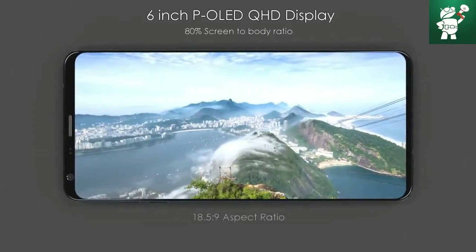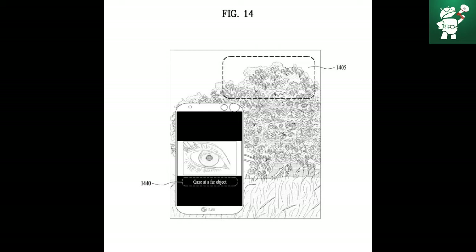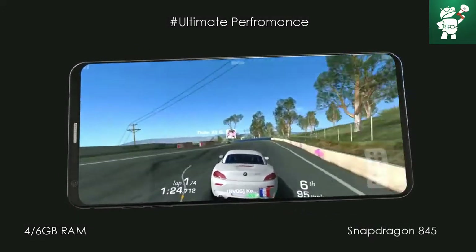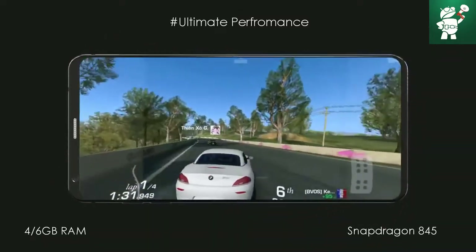New evidence shows that LG is still working on its iris scanner in the background, so the question quickly arises: will LG provide the G7 with an iris scanner this year? The chance is great. An iris scanner checks the biometric properties of the iris — like your fingerprint, the iris has a unique structure so that no two irises are the same. An iris scanner is seen by many as a safer authentication method than a fingerprint.